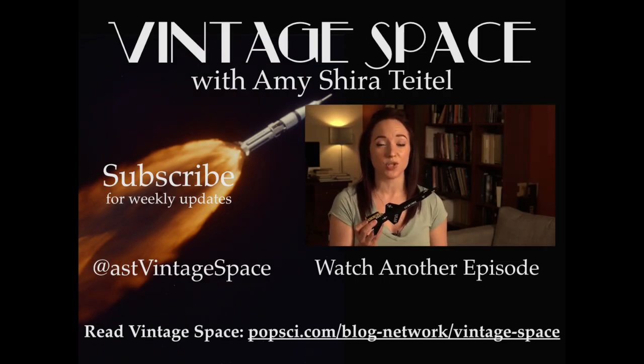For old-timey space content every single day of the week, follow me on Twitter as ASTVintageSpace. And with episodes going up every Tuesday and Friday, be sure to subscribe right here so you never miss an episode.